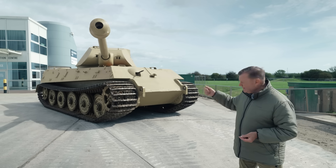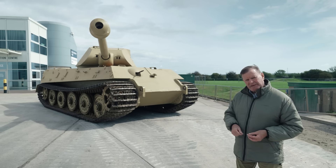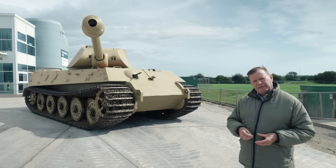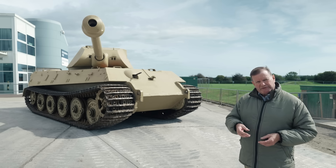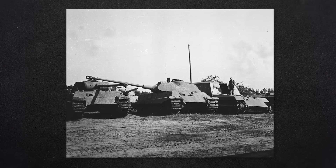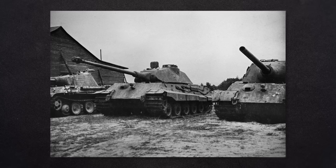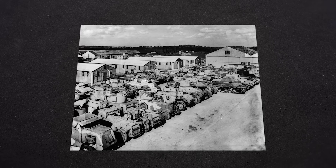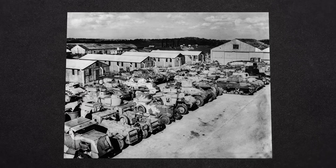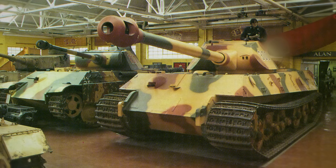Fortunately for us, this vehicle, V2, was retained by Henschel at Panzerversuchsstation 96, their specialised testing ground at Haustenbeck near Senne. The area was overrun by US troops in May 1945, but then passed into British control. And that's where V2, along with other vehicles, was found. A visit to Haustenbeck by representatives of the British Ministry of Supply in August 1945 records V2 as being in good running order and complete with its deep wading and gas-proofing test kit.